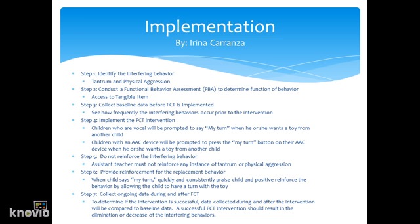Step five, do not reinforce the interfering behavior. The assistant teacher must not reinforce any instance of tantrum or physical aggression. Step six, provide reinforcement for the replacement behavior. When the child says 'my turn,' quickly and consistently praise the child and positively reinforce the behavior by allowing the child to have a turn with the toy. Step seven, collect ongoing data during and after the FCT. To determine if the intervention is successful, data collected during and after the intervention will be compared to the baseline data. A successful intervention should result in the elimination or decrease of the interfering behaviors.